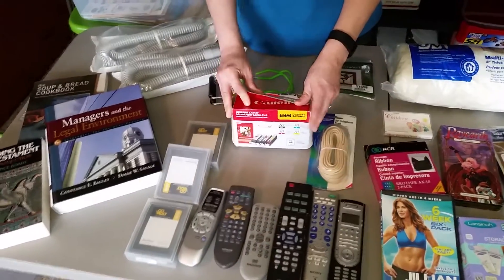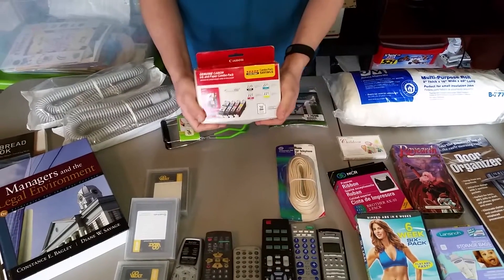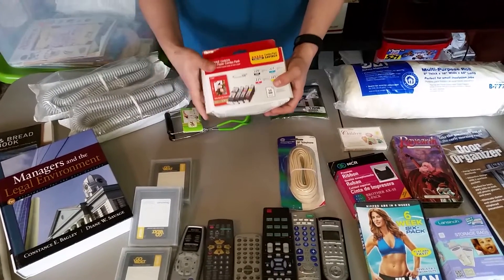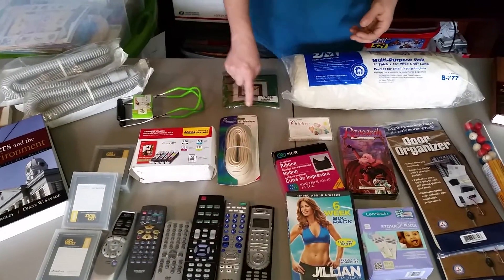Ink cartridges are always, always a good buy. Even though I got them from the Goodwill Outlet, sometimes you can't find the brands that you find there. Or somebody just got rid of their printer and doesn't need the ink cartridge, so they drop it off at Goodwill and it ends up at the Goodwill Outlet. Also, telephone cord with a barcode, brand new in package.